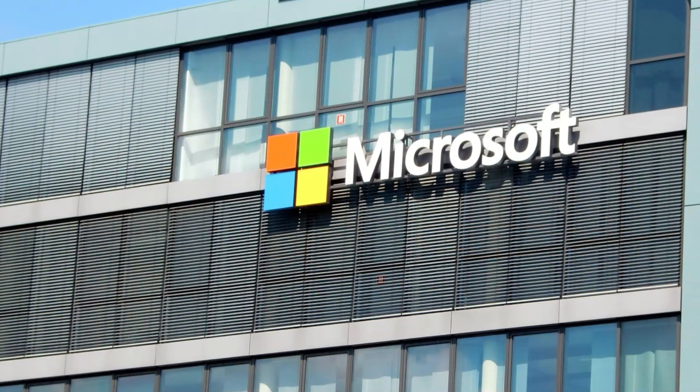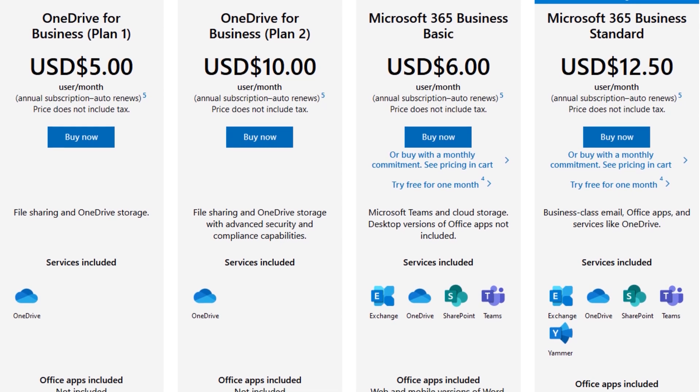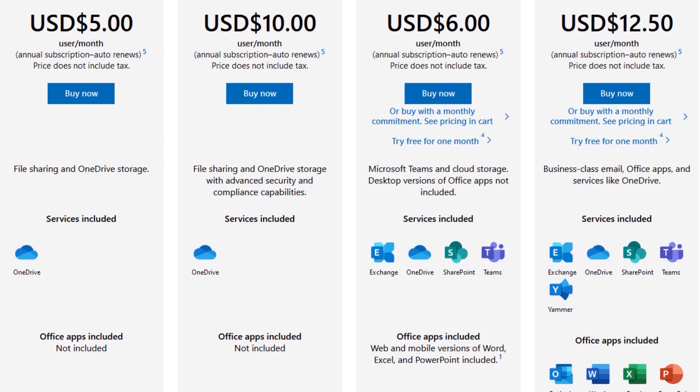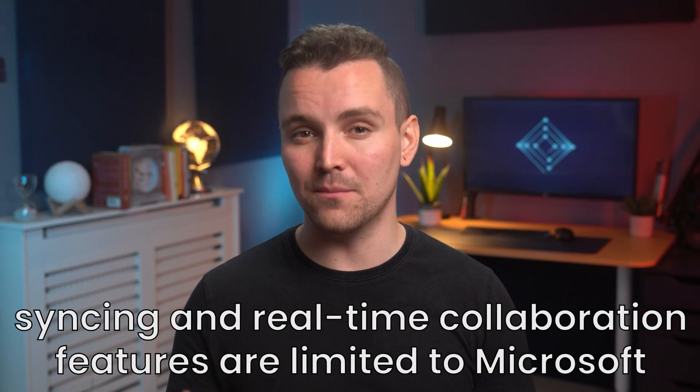The next business file management system we'll look at is OneDrive for Business — Microsoft's baby, meaning it comes with all things Microsoft is known for. OneDrive has two options: $5 per 1TB per user or unlimited individual cloud storage for $10 per user per month. You can add a few dollars per month to include Microsoft Office and SharePoint, with the most you'll pay being $15 per user per month for everything. Each user gets five devices to run simultaneously. OneDrive supports automatic real-time syncing, but these features are limited to Microsoft products, so unless you use Word or spreadsheets, you won't find much use for this.